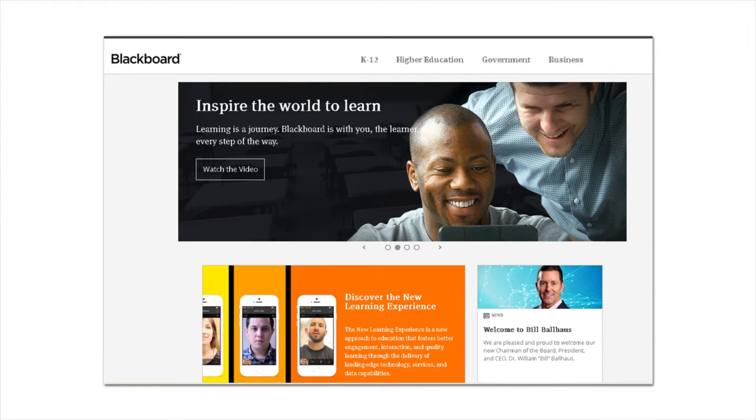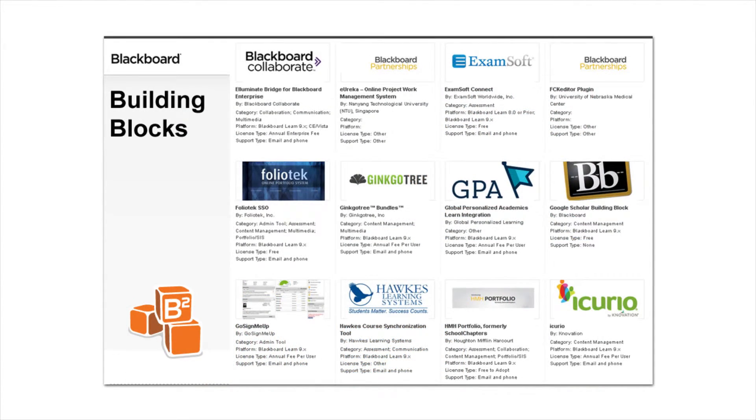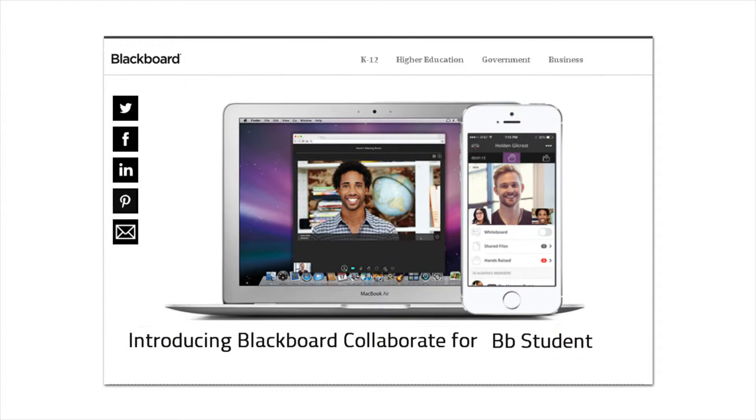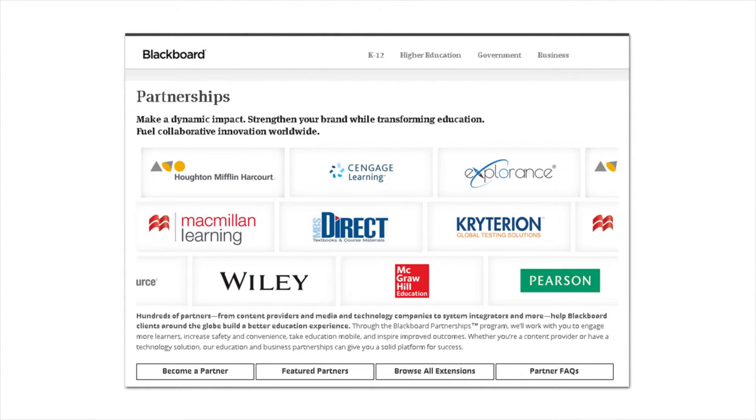It integrates seamlessly with a huge library of plugins called Blackboard Building Blocks, offers a dedicated set of collaboration tools, as well as an array of commercial content from major publishers, including Cengage Learning, Macmillan, McGraw-Hill, Pearson, and Wiley.